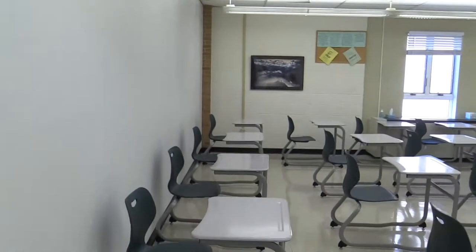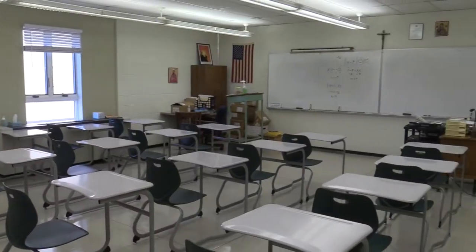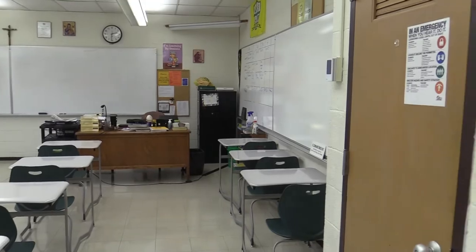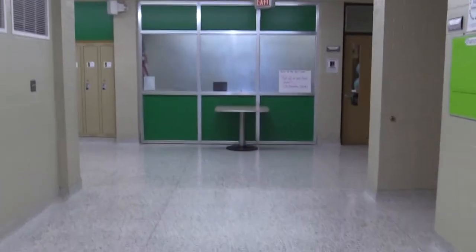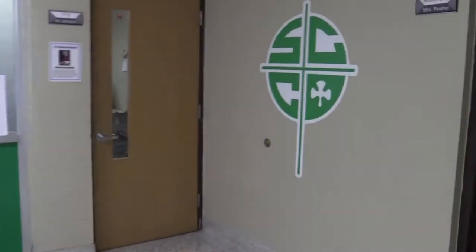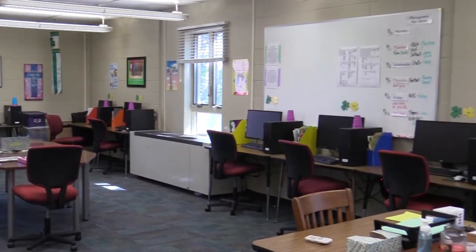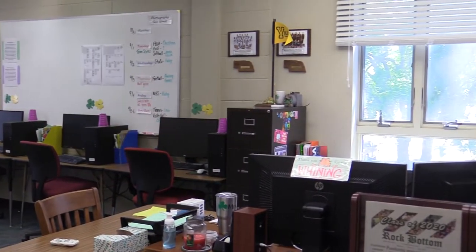The next room is a standard classroom on the second floor — this is what most of our classrooms look like. As we make our way down the hallway we take a look at the Journalism room, where students work on the school newspaper and the yearbook. Programs like Photoshop and InDesign are used daily in these classes.